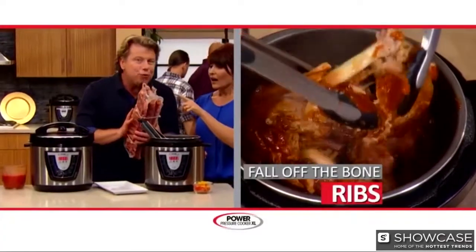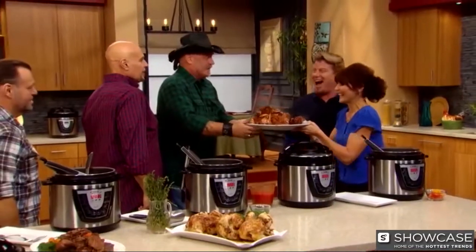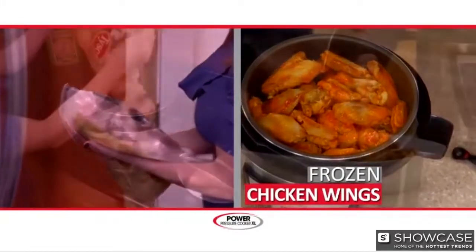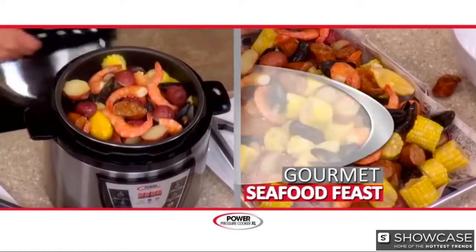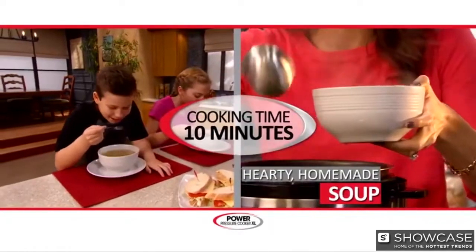Imagine the tenderest, most savory, fall-off-the-bone ribs 10 times faster. And what a capacity — you'll feed a small army. Insanely tender and flavorful chicken wings from frozen to steaming in just 10 minutes. A gourmet seafood feast in 15 minutes. Hearty, homemade, chunky soups in under 10 minutes.